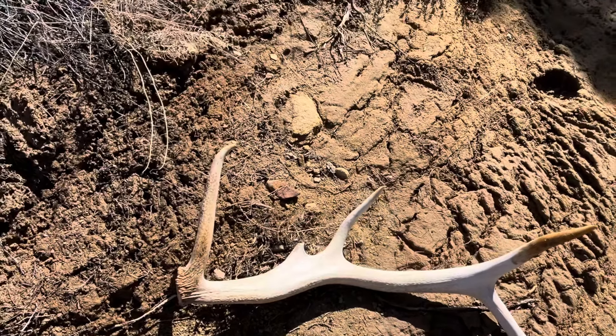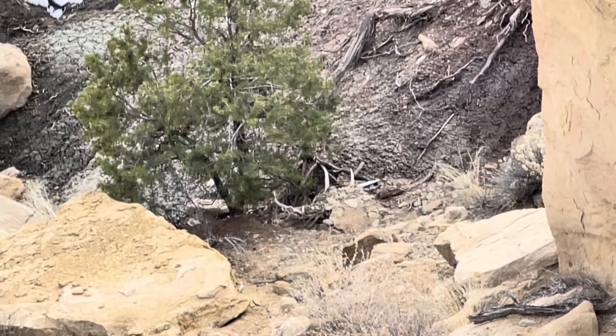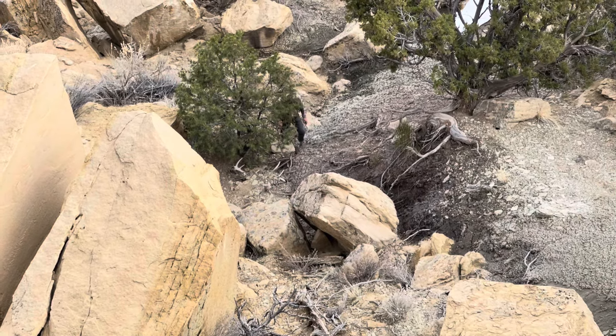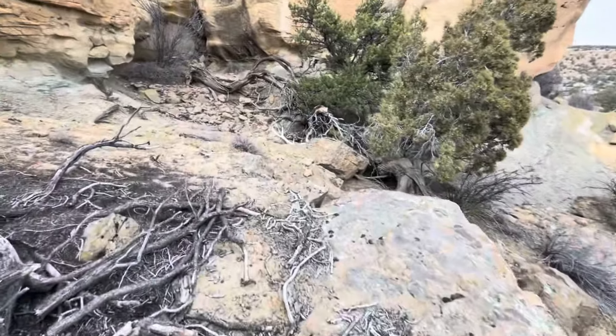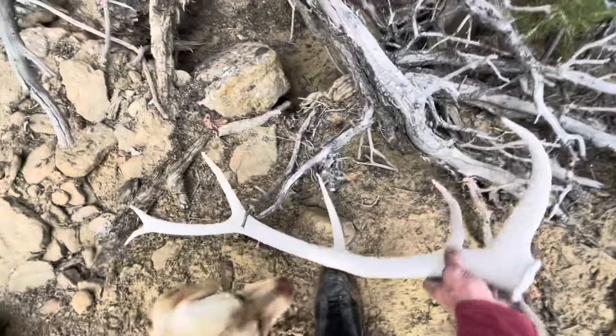I'll be looking for another one — spotted another one down here, probably about 35 to 40 minutes after that last one Todd picked up. Going to turn it around and let you see. It looks like a pretty sweet horn buried up in the dirt there. Little Todd's getting the pickup for me. Yeah, that's a sweet one. That thing looks good — doesn't look too big, but nice to have another one onto the pack.